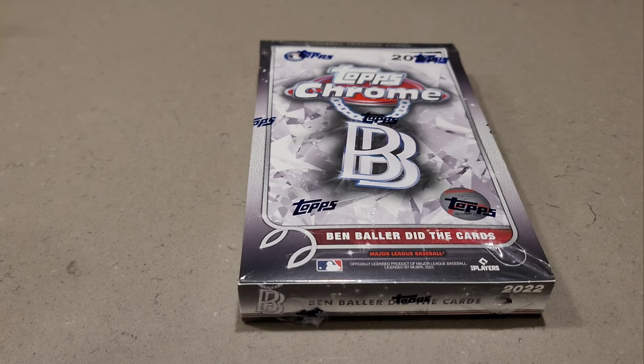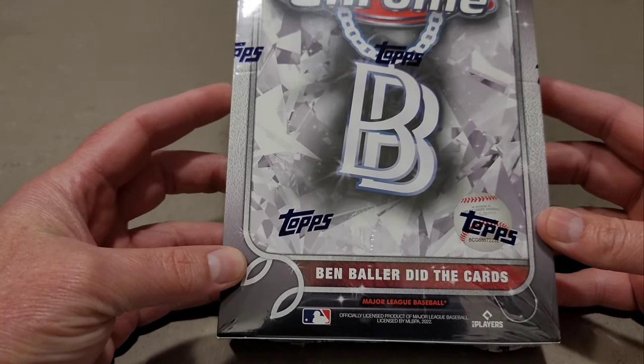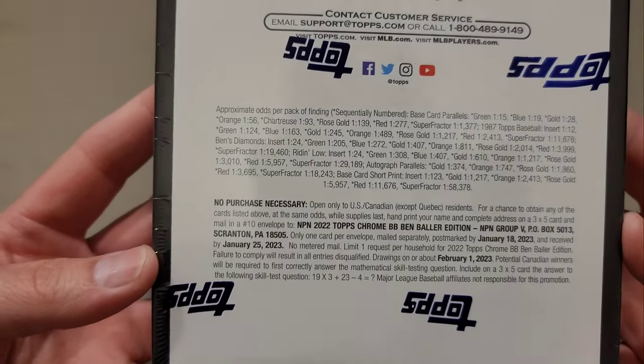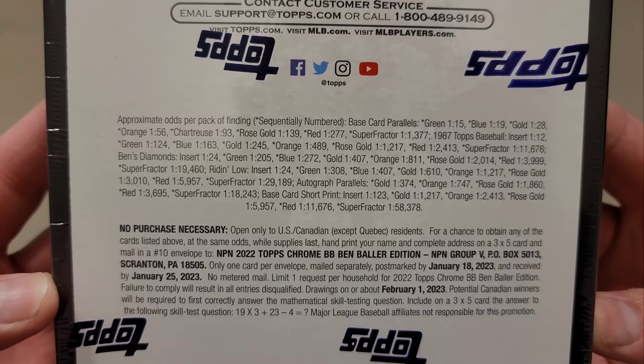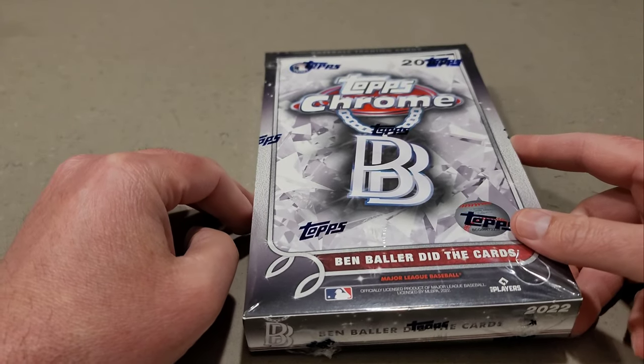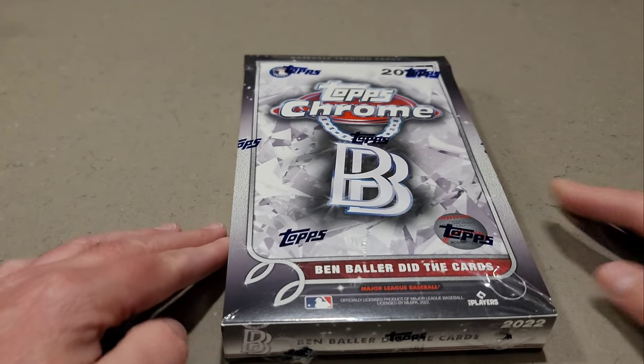Hey everyone, Brad here at Doogie's Dugout. The wait's over — Topps Chrome by Ben Baller has arrived. I'm pretty excited to rip this for the channel. I've never ripped a hobby box of Ben Baller; I've only received single packs in subscription boxes. When I saw it on the website for Topps I decided to order it. It was $149. There are three inserts: the '87 insert, Ben's Diamond Die Cuts, and the Riding Low inserts — all of those can be parallels.